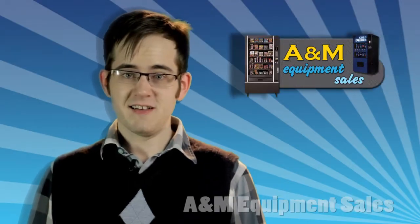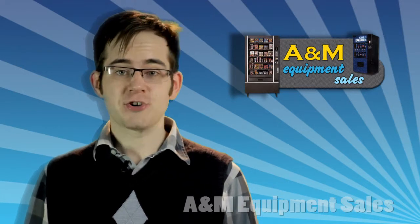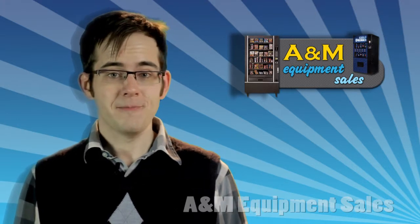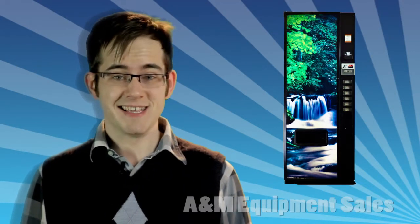Hi, I'm Brendan with A&M Equipment Sales. If you're in the market for a used vending machine, you need to check out A&M's selection. We go the extra mile, making sure each of our restored machines look and act like new. And when it comes to smaller dispensers that fit in tight spaces, this refurbished Dixie Narco 276E is as good as it gets.